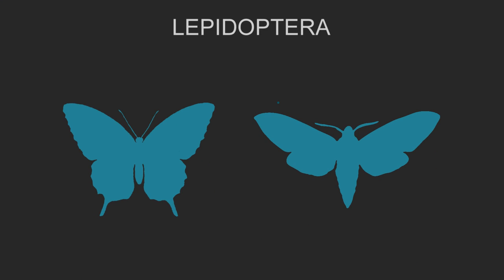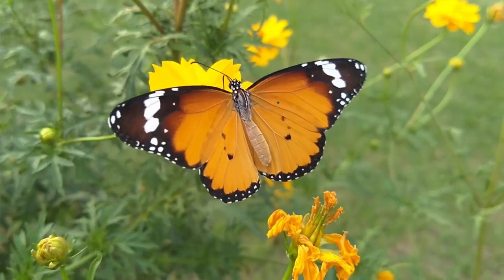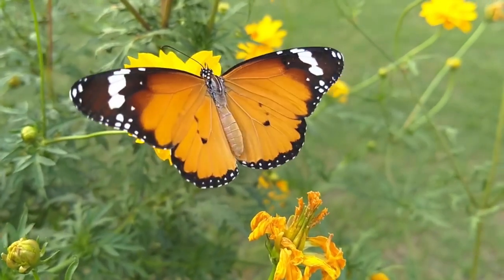Butterflies and their moth cousins are part of a giant group of insects called Lepidoptera, which means 'scaled insect,' because both butterflies and moths are covered in tiny scales. These scales are highly adapted hairs that contain colored pigment, and are what allows these creatures to have their defining feature: their brightly colored and elaborately patterned wings.